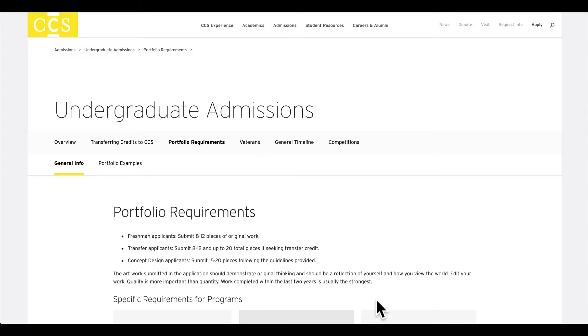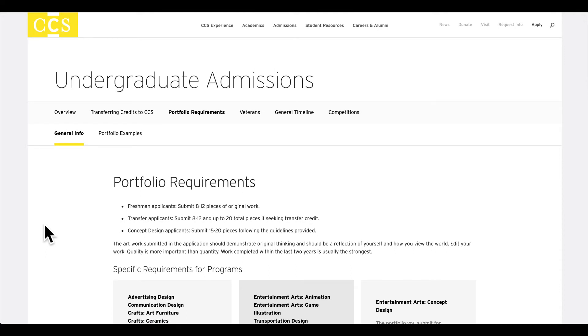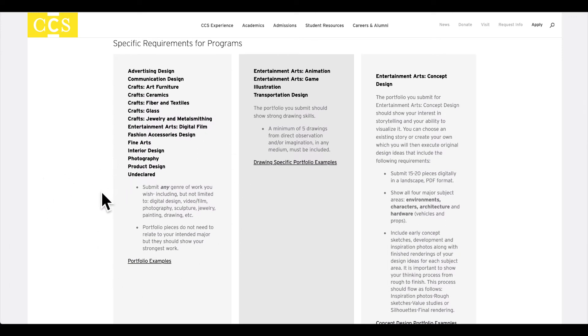On the admissions tab of our website, you'll find a section for portfolio requirements. Incoming students from high school are required to submit eight to 12 pieces of original artwork. Transfer applicants can submit their eight to 12 piece portfolio and additionally 20 total pieces if they're looking to receive transfer credit for studio-based classes. There are three columns for the specific types of requirements. The first area is for majors that do not require drawing in the portfolio — this includes advertising design, communications design, any of the crafts disciplines, entertainment arts for digital film, fashion accessories design, fine arts, interior design, photography, product design, and undeclared majors. Students are welcome to include drawing in those portfolios if they have it, but it is not required, and the portfolio does not need to relate to a student's intended major.